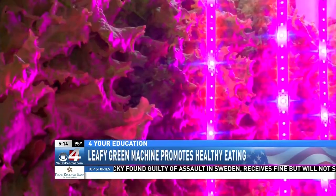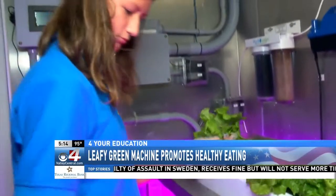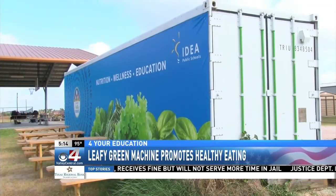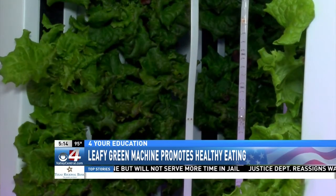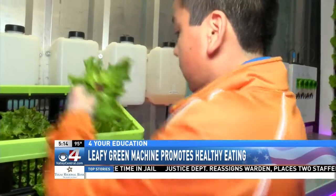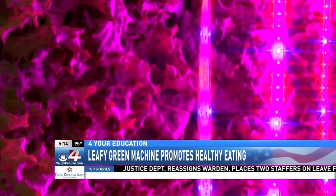An old refrigerated shipping container — so it is insulated — has been converted into a hydroponic farm for growing leafy greens and lettuces. It's like tech meeting agriculture. Being only 300 square feet, it's able to produce annually the same amount of lettuce and greens that you could grow on two acres of land, giving an inside look at the future of growing food at the intersection of agriculture and technology.